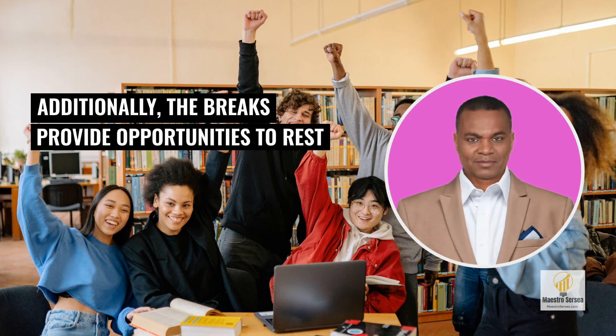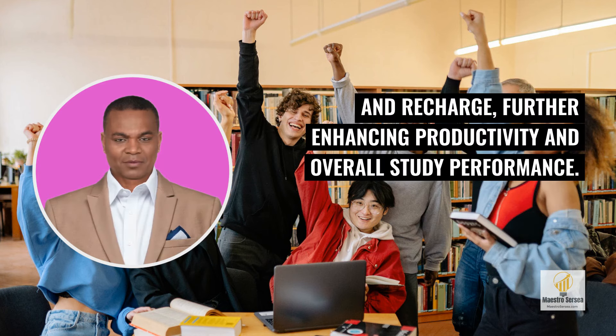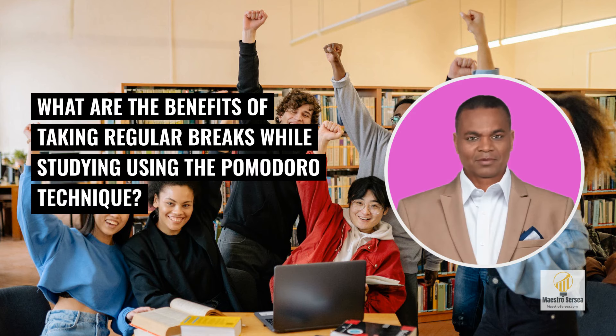Additionally, the breaks provide opportunities to rest and recharge, further enhancing productivity and overall study performance. What are the benefits of taking regular breaks while studying using the Pomodoro Technique?